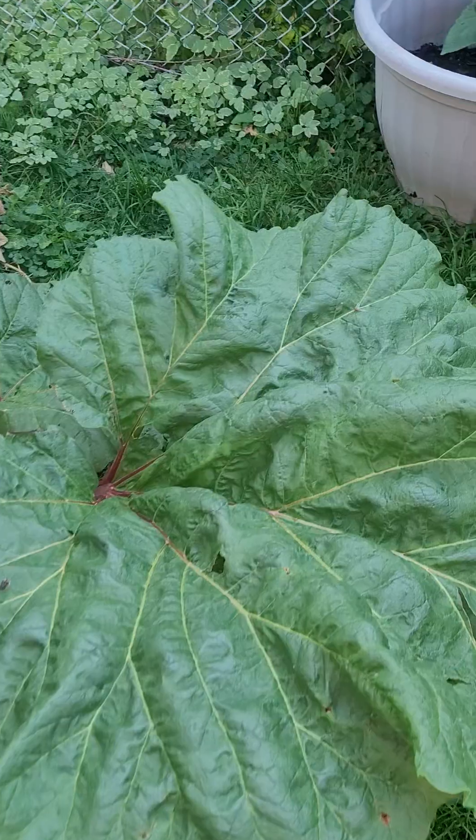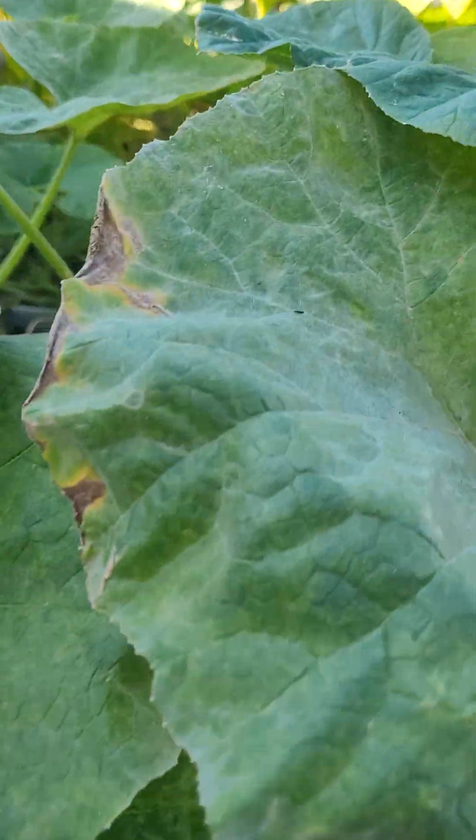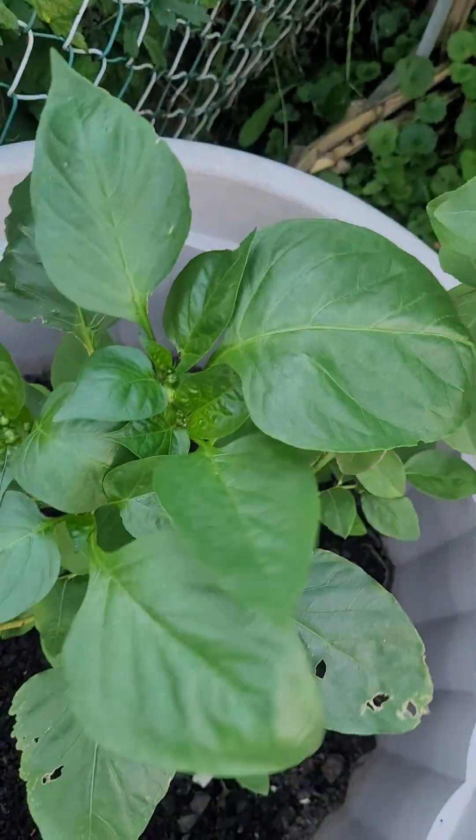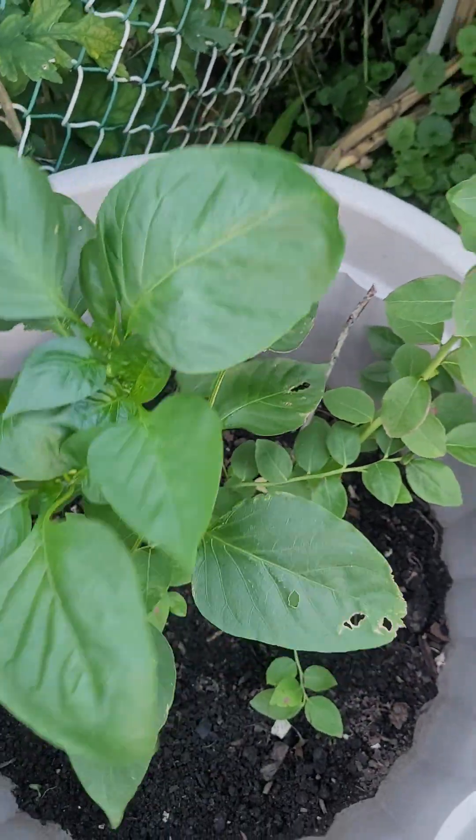I've got a rhubarb here. I don't see any more at this point. The plant's starting to do good.